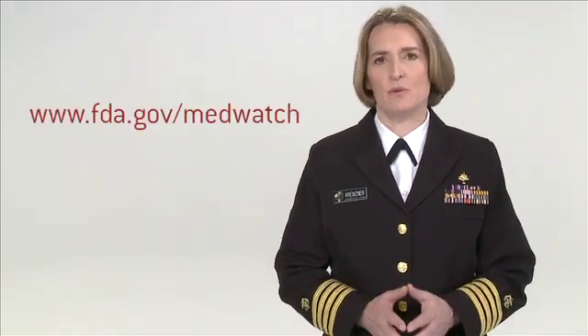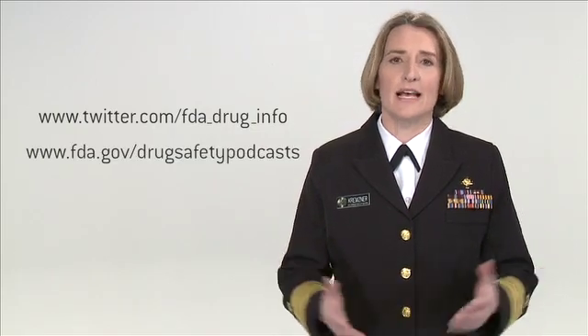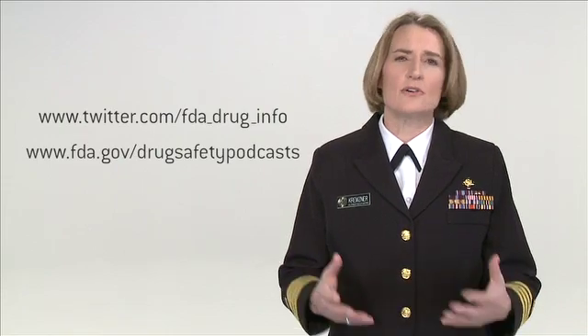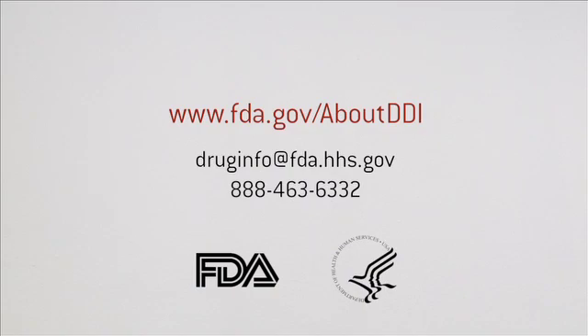It's clear that every bit of information really does count, and health care professionals can report adverse events easily on the MedWatch website. Additionally, FDA's Division of Drug Information tweets every single drug safety communication. You can follow us on Twitter. We also podcast these DSCs — listen online or subscribe to us on iTunes. If you have questions about drug safety communications, call or email the FDA's Division of Drug Information. Thank you.